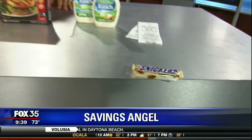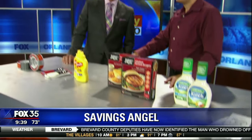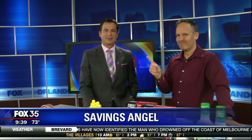For more information, hundreds of deals like this are at savingsangel.com. Hey, if you're not going to take that Snickers, it's going to disappear. Good stuff, thank you. For all these deals, also go to our website, fox35orlando.com.